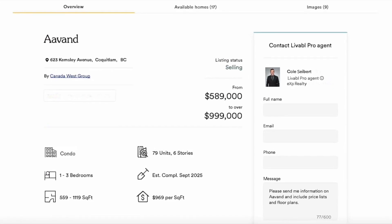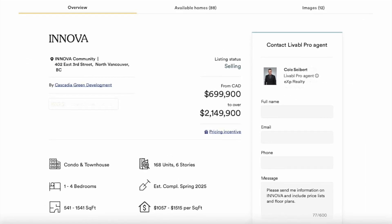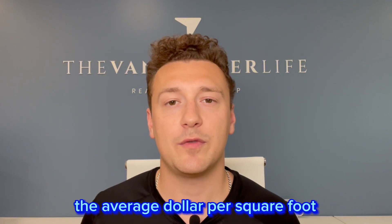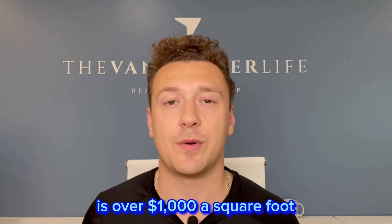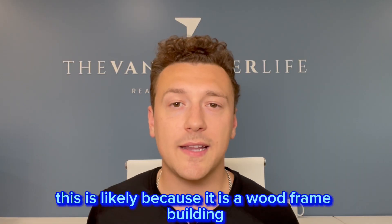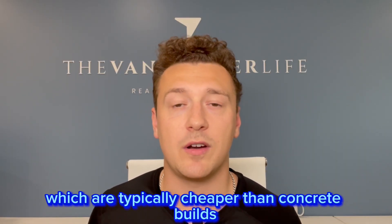As you can see, Avond's pricing is much better than Inova's, but that's really just the difference between Coquitlam and North Vancouver. The average dollar per square foot for newly constructed condos in Coquitlam is over $1,000 a square foot, so it's nice to see that Avond is just under $1,000 per square foot.